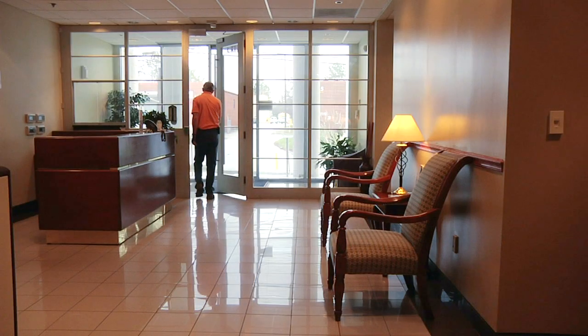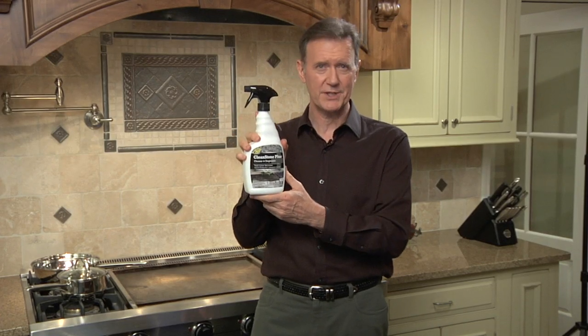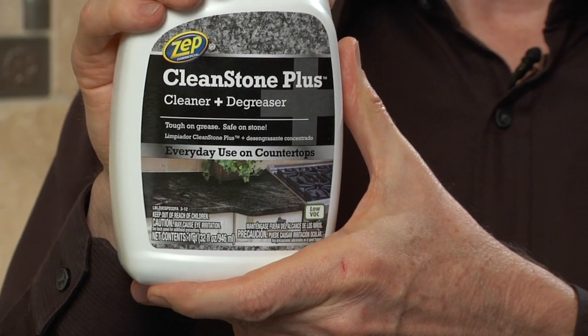For high traffic floors, this gallon makes 32 gallons, so it's perfect for bigger jobs. Cut through tough grease buildup without damaging stone surfaces. Clean like a pro with Zepp Commercial Clean Stone Plus.